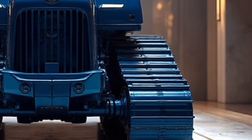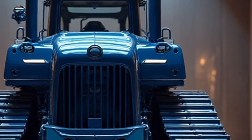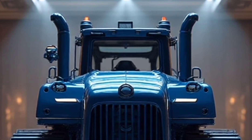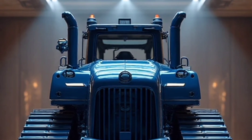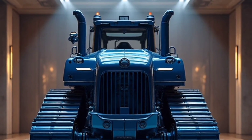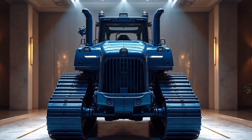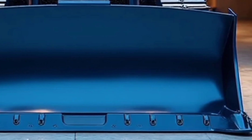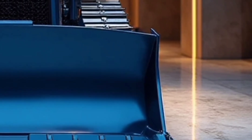Underneath that bold exterior is an engine that roars with authority. The 2026 D19 is powered by a next-generation high-output diesel engine engineered for maximum torque and fuel efficiency. Caterpillar has integrated advanced emissions technology, ensuring compliance with the strictest global environmental standards without compromising performance. This engine delivers raw muscle, capable of handling the toughest terrain and the heaviest loads, all while consuming less fuel compared to previous models — meaning more productivity and less downtime.